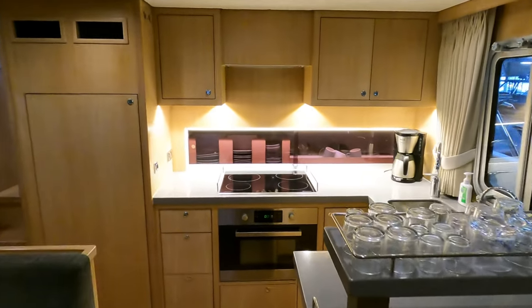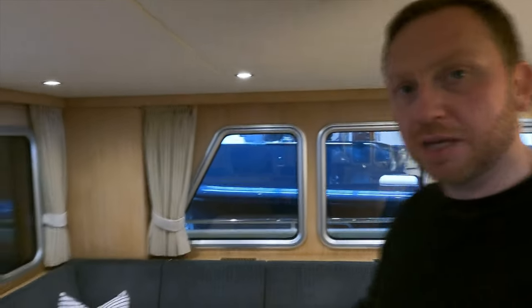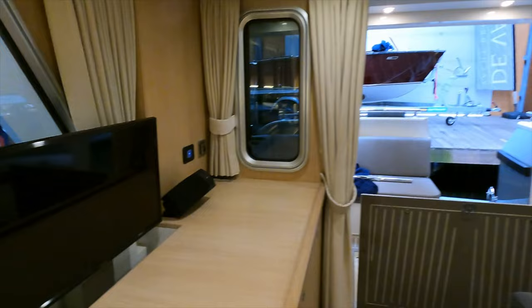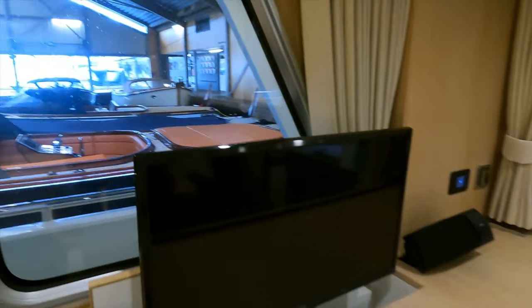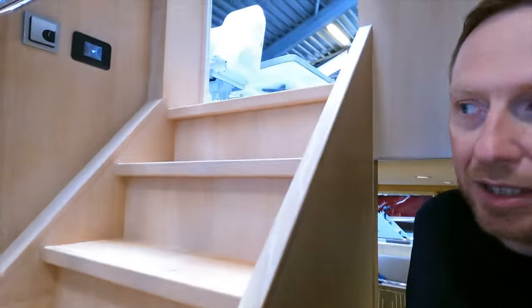I really like the living area in here, especially because of the galley location — it's the kind of galley I'd expect to find on a bigger boat. The layout in general makes you feel like you're on a bigger boat. I like the L-shaped seating area opposite the retractable TV, and those big windows allowing lots of natural light.